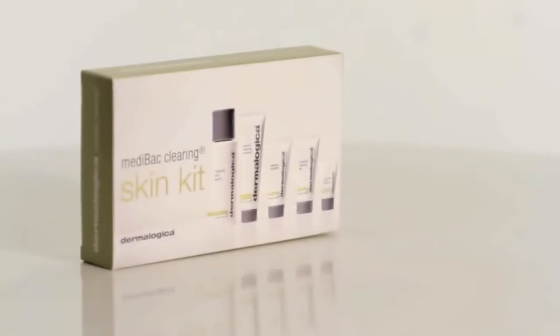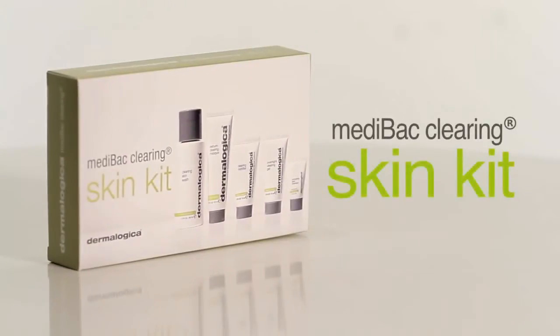Medibac Clearing System is designed for stubborn adult acne and it really addresses on a multi-factorial level every aspect that you need, while still keeping the skin looking and feeling comfortable.